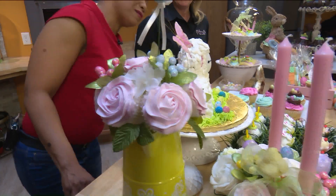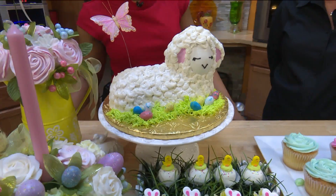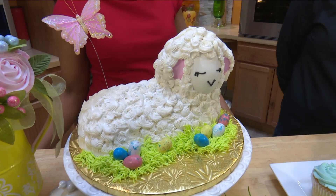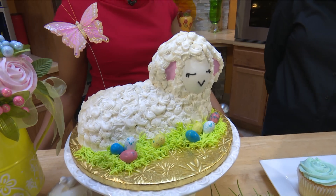Tell me about this little one right here. So that's the traditional laying-down lamb cake. A lot of people attempt this at home, which is fun. If you don't have the time or the skill set, you can definitely call us — we'll do a lamb cake for you. We have it in 13 different flavors, and it's delicious.